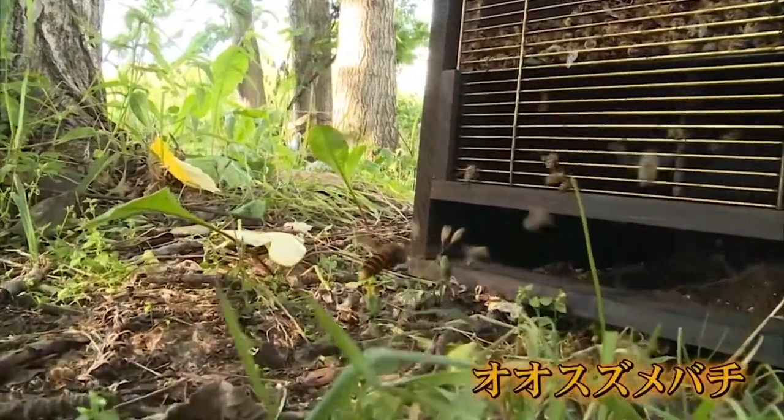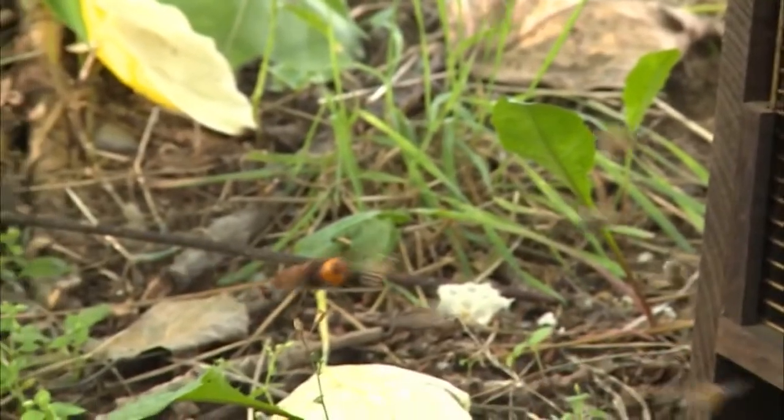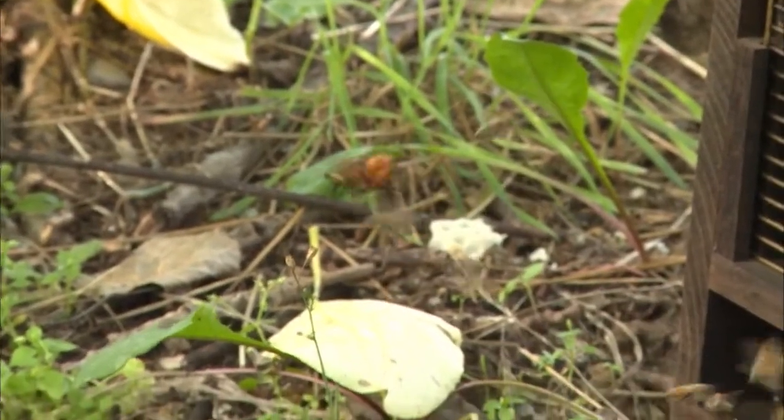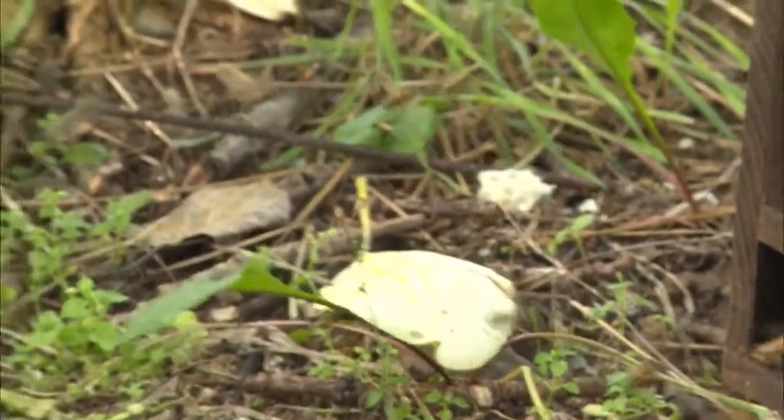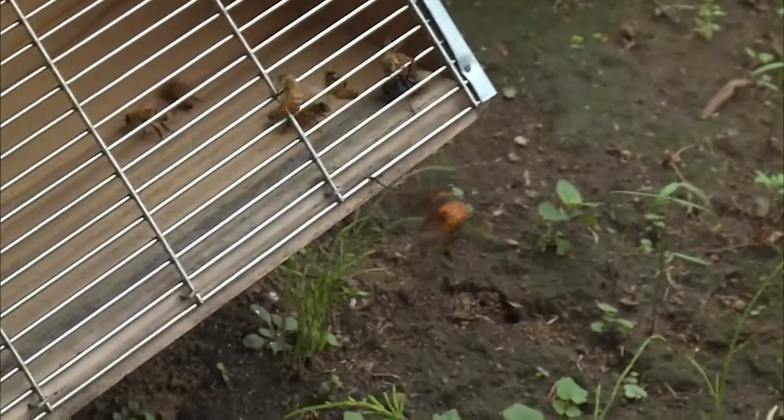The natural enemy of honeybees is the giant hornet. They catch bees, turn them into meatballs, and feed them to their own larvae, because this is necessary for their own survival.